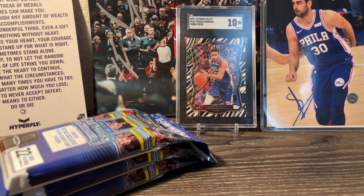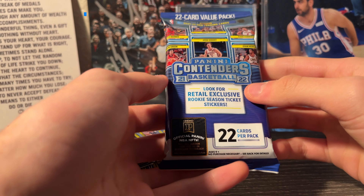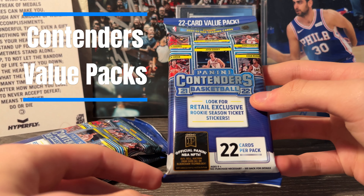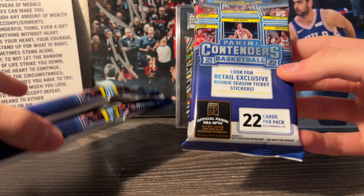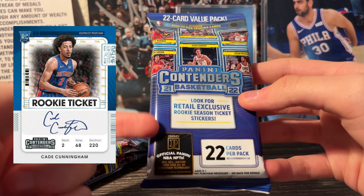Hey guys, how's it going? Splash Cards here back with a new video. Today we're gonna be opening up some 2021-2022 retail value packs - these are Contenders Basketball. We're gonna get 22 cards per pack, we got three of them here, and we're looking for retail exclusive rookie season ticket stickers.